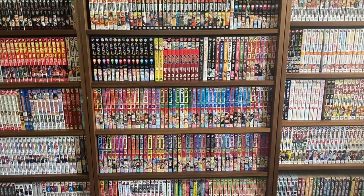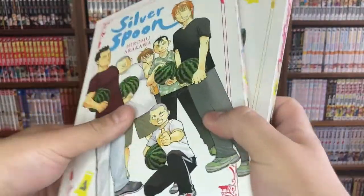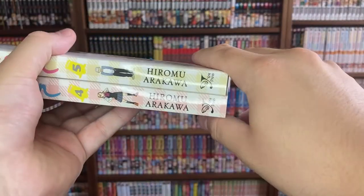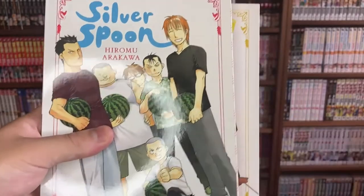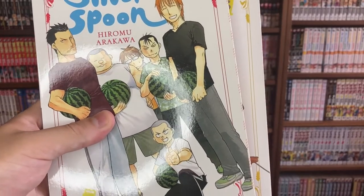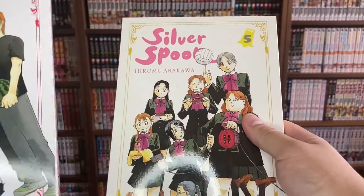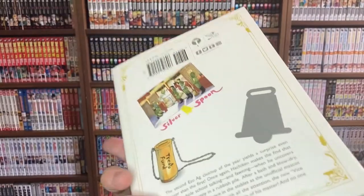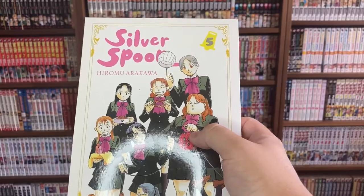I also got two volumes of Silver Spoon by Hiromu Arakawa — the creator of Fullmetal Alchemist. This is her second series published here where she did both story and art alone. It's a slice-of-life manga about a smart bookworm named Hachiken who ends up going to an agricultural school to change up his life. It leads to a lot of fun antics and is honestly really educational about farming in general. I don't typically like slice of life, but this has been a great change of pace.